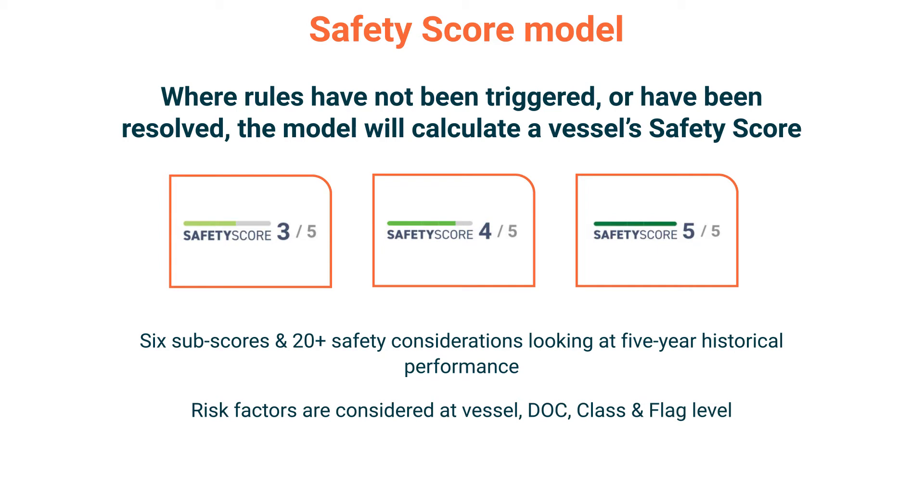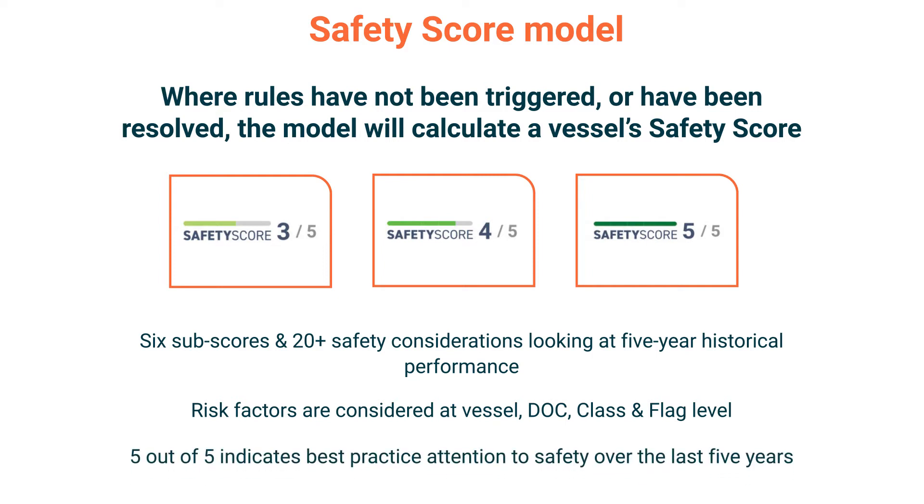The output is a score between 3 and 5. A vessel that has achieved a 5 out of 5 indicates best practice attention to safety over the last 5 years. After listening to industry feedback, we've removed size, type and builder from our assessment.